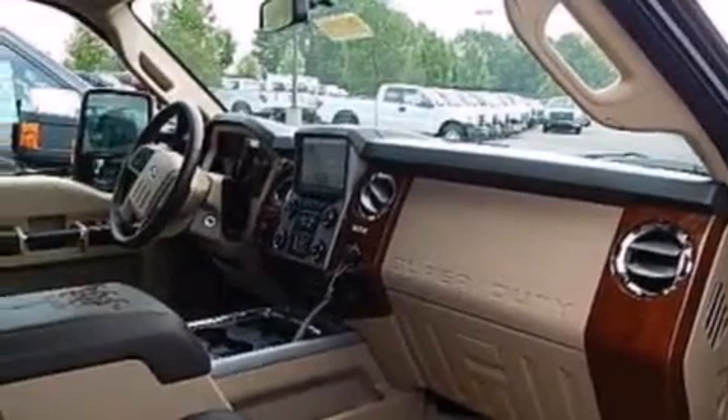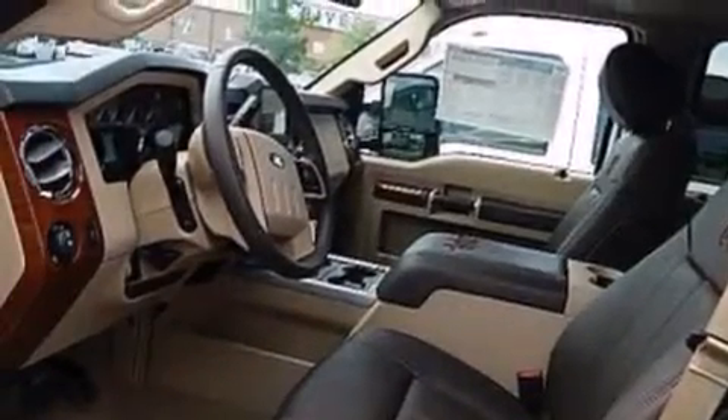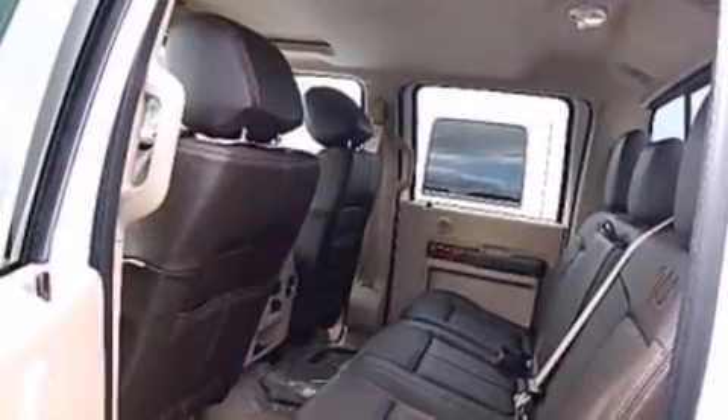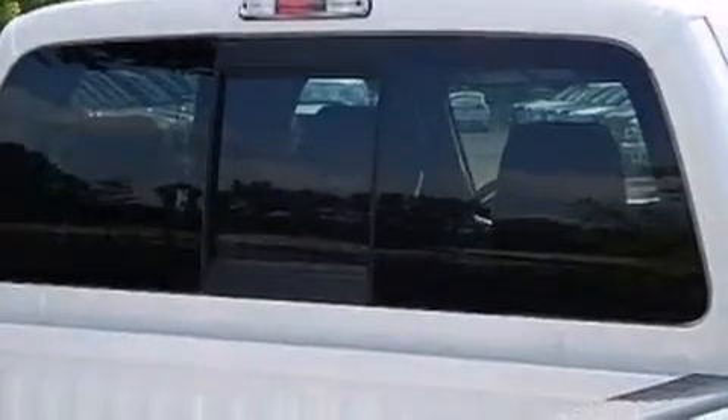All of the following features are included: Bluetooth cell phone integration, a rear-view camera, commercial-free satellite radio, aluminum wheels, rear curtain airbags, dual power seats, a pass-through rear seat, a premium sound system, and the leather seats provide great support and create an overall luxurious feel.